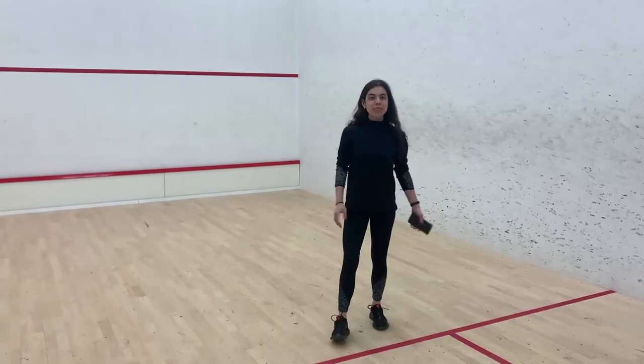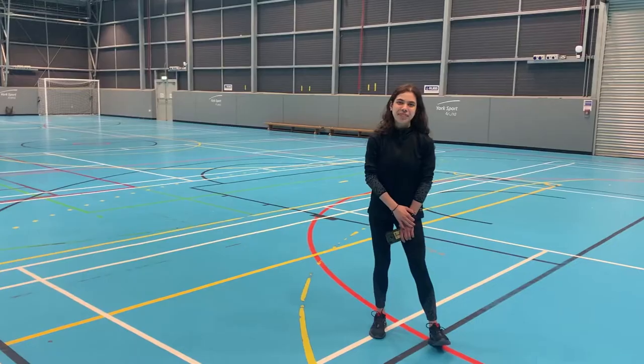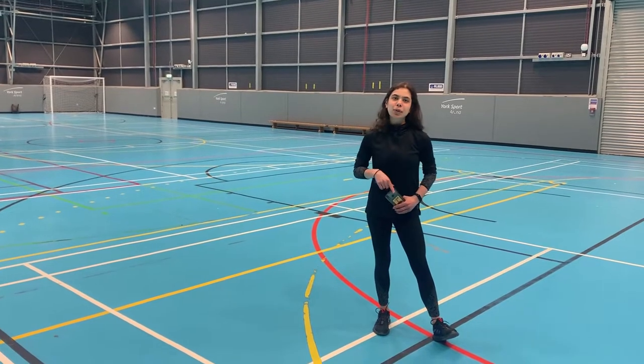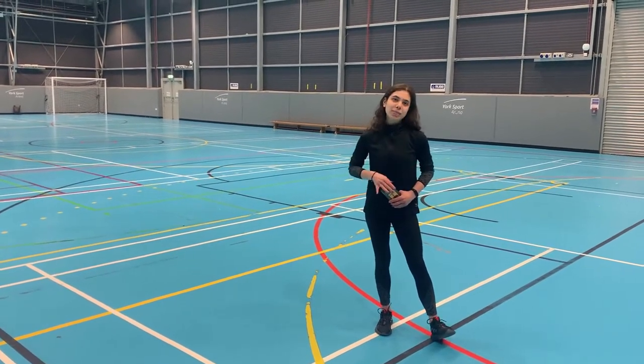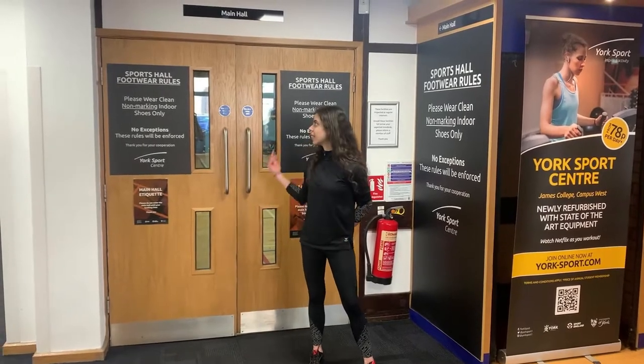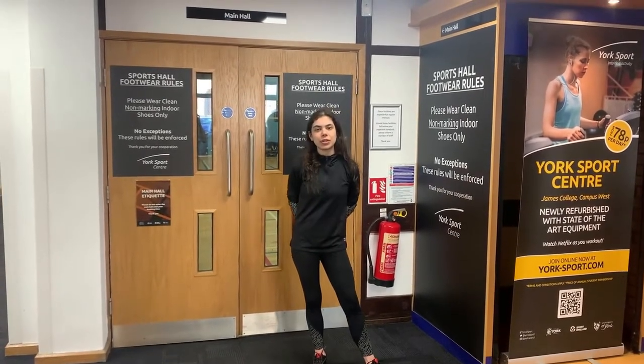As well as the gym there are sports courts. So now we are in the York Sports Arena where you can play football, badminton, netball, basketball and many other sports. We are currently outside the sports hall which you can use for volleyball, basketball, outside football and badminton.